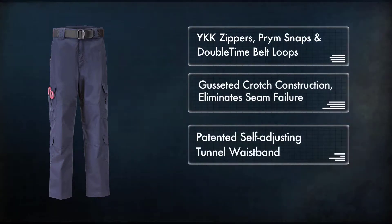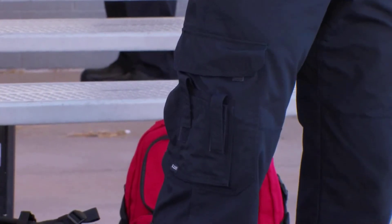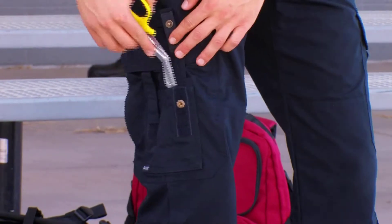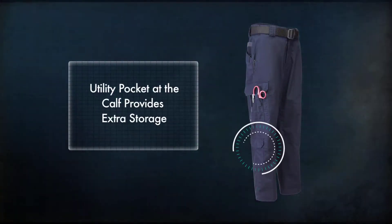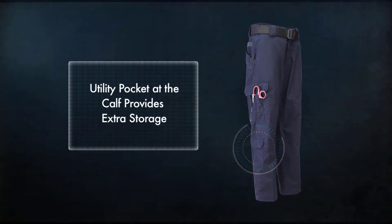Our patented self-adjusting tunnel waistband. The full-size cargo pockets at the thigh are equipped with internal dividers and external pockets that were designed by and for EMS professionals. A utility pocket at the calf provides extra storage for small lightweight items like gloves.